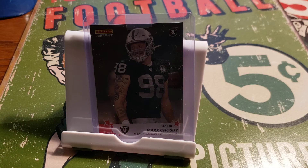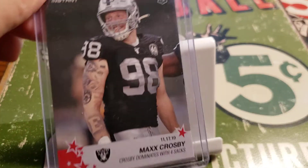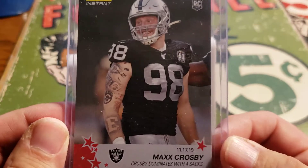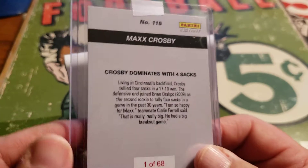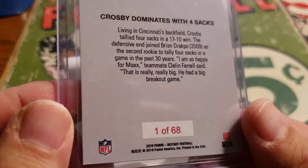His guy's name is Max Crosby. I think it was Texas Tech — something like that, a smaller school. It wasn't exactly one of those well-known football schools.